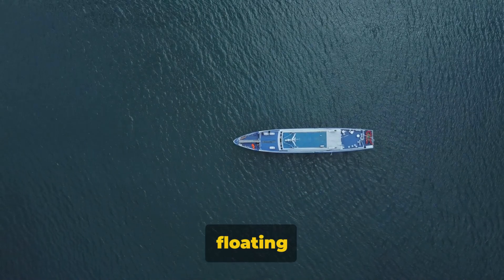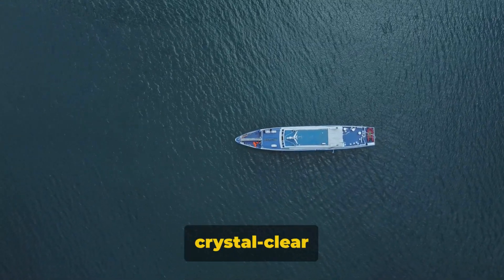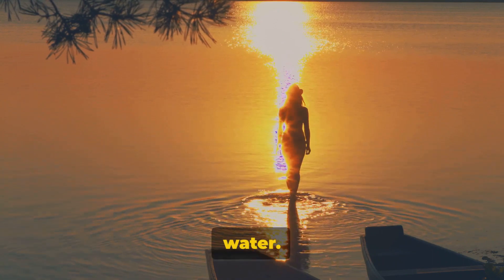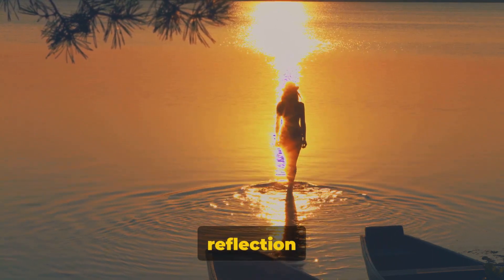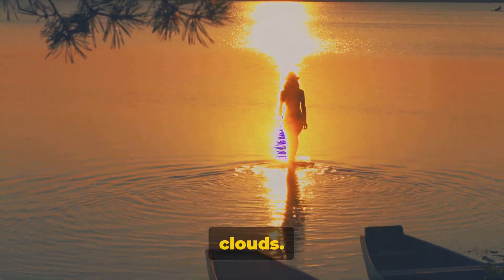Number 6 takes us to a scene of floating ships. They aren't defying gravity but are sailing over a crystal clear sea, creating the illusion of levitation. Halfway through at number 5 we see a man seemingly walking on water — it's a reflection of the sky on a perfectly still lake, making it seem like he's treading on the clouds.